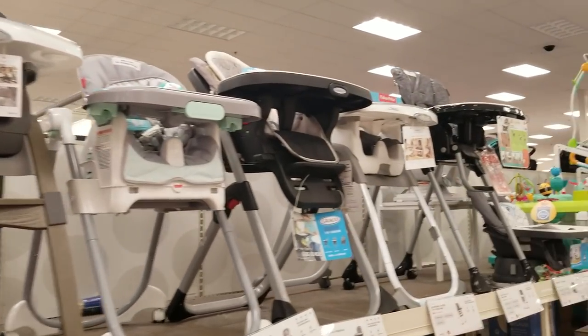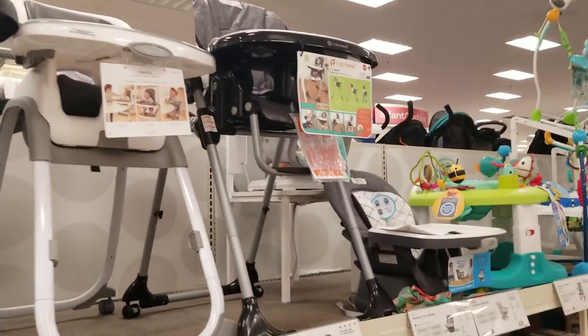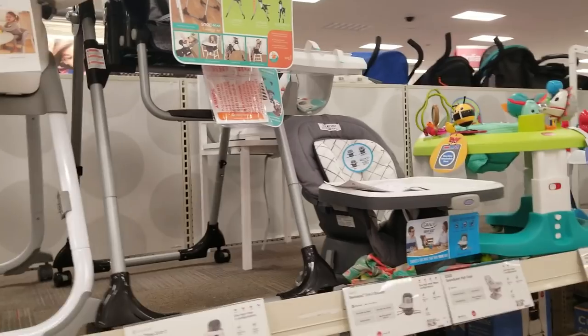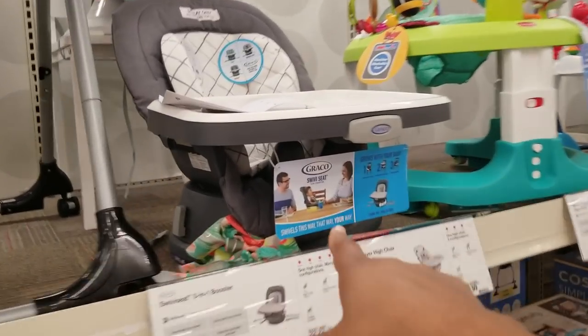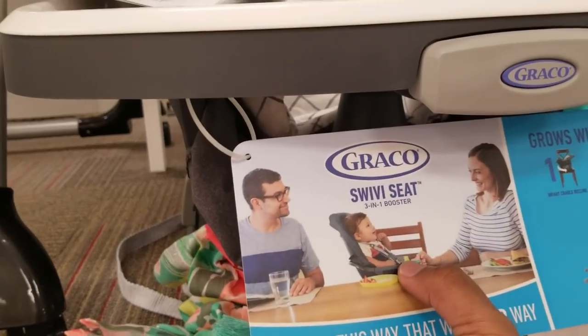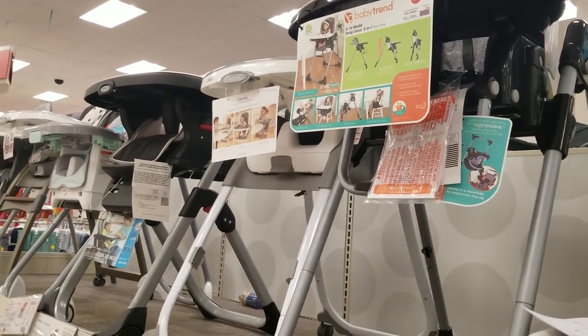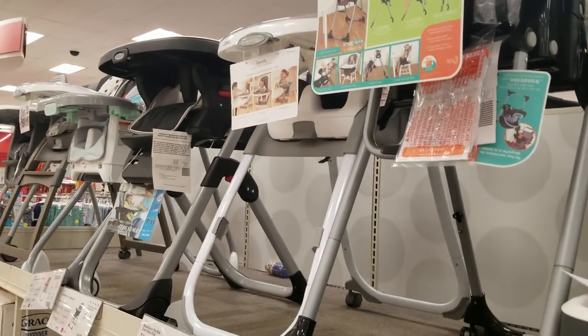Once your baby starts to sit upright, you're going to need a high chair — this will teach them to sit at the table with you for breakfast, lunch, and dinner. There are different types: some attach to your dining chair, or you can buy full high chairs that transition all the way until they're old enough to sit at the table by themselves.